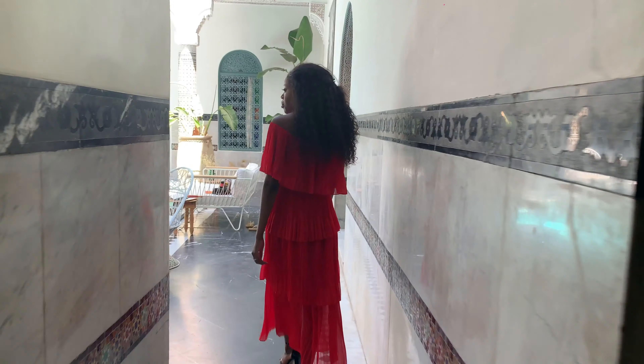A Riad is a traditional Moroccan house or palace with an interior garden, pool or courtyard. In this instance we've got a beautiful plunge pool right in the centre with a lot of seating area around it, and the sun comes right through so you can enjoy the warmth. It's absolutely beautiful — plenty of opportunities for photos whether you're sitting in the shade or not.